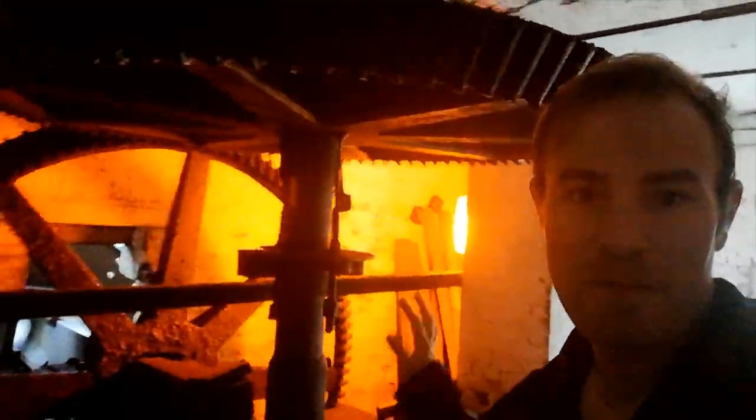They've just started this mill up — look, this mill's suddenly going! Didn't expect that, so perhaps they've mended what they were mending earlier on. That's quite exciting! Let's go upstairs and see what we can see upstairs.